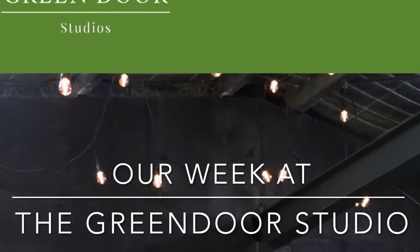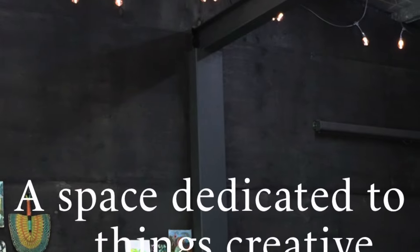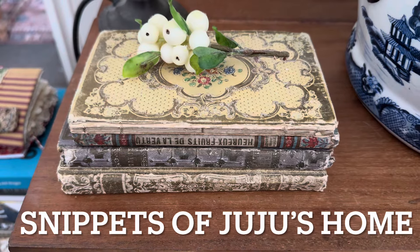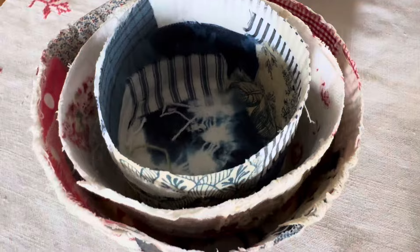This is a little video that documents our week at the Green Door Studio in Robertson, New South Wales. Rachie had just arrived from Italy and she was very tired — she had not slept yet. We went straight down to the Southern Highlands to Mum's place.